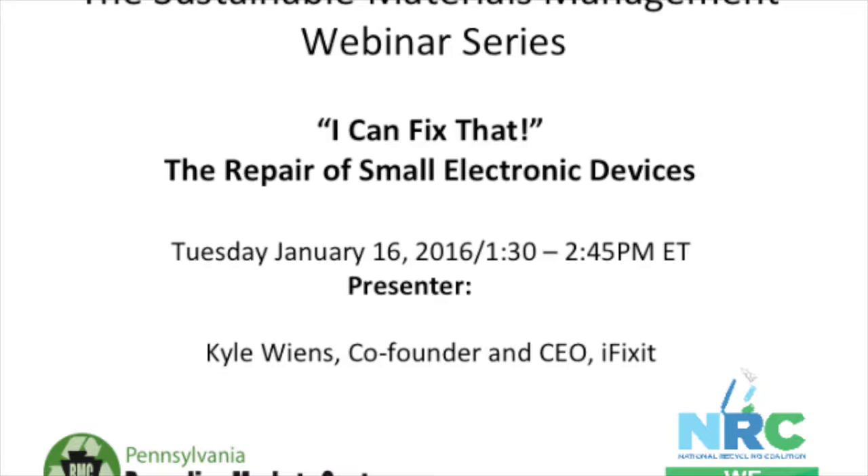Today's webinar focus is on the repair of electronic devices. Our presenter today is Kyle Wiens, who I will introduce in a moment. Following the presentation, we will conduct the question and answer session. If you have a question or comment, please use the GoToWebinar dialog box located in the control panel on your screen. You may also use the dialog box to request assistance if you're experiencing technical difficulties. Please note that an edited version of this webinar will be made available for viewing via YouTube links on the National Recycling Coalition and the Pennsylvania Recycling Market Center websites.